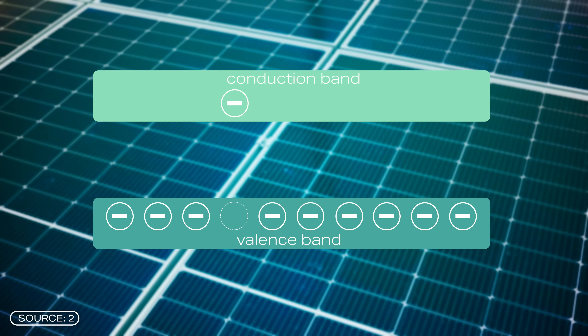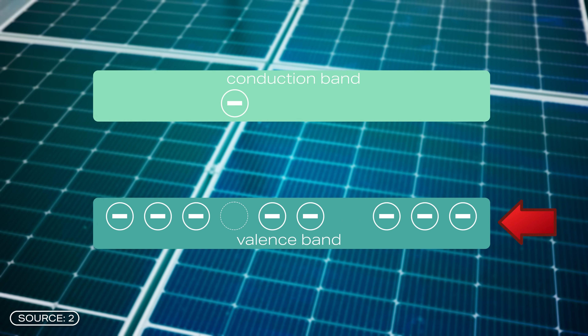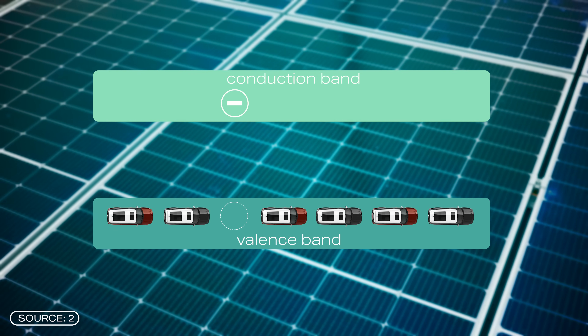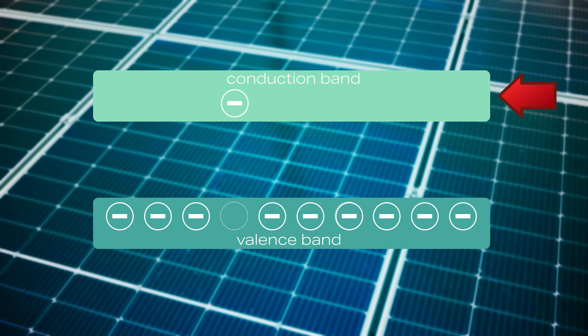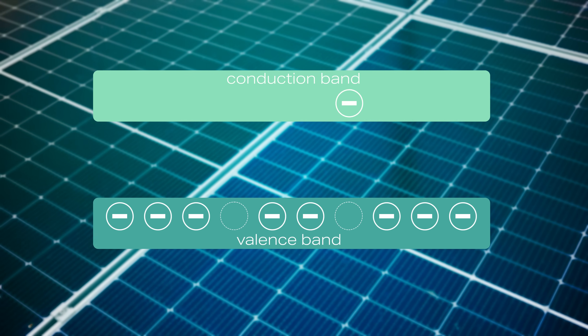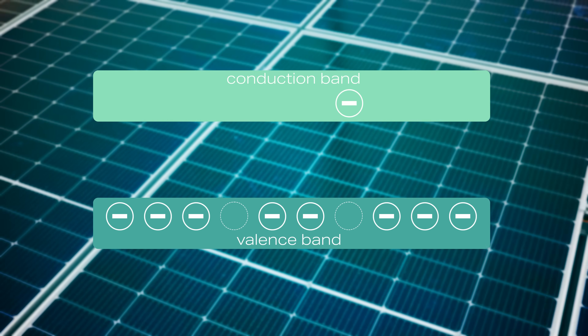To understand valence band theory, we can imagine electrons around the atomic nucleus in different energy bands. The valence band is an energy band with the highest energy level where most of the electrons are located — like the top parking level in a parking garage where most of the cars are parked. Above this is the conduction band, which initially has very few or no electrons. However, in order for the material to conduct electricity, electrons must jump into this conduction band, where they are free to move and can contribute to charge transportation. The band gap energy is exactly the energy that must be expended for an electron to jump into the conduction band.